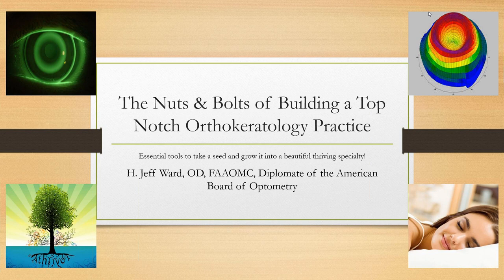Aside from routine optometry, Dr. Ward spends a substantial part of his day fitting specialty contacts like sclerals, keratoconus, post-surgical, and post-transplant patients. In 2006, he began specializing in orthokeratology and went on to earn the distinction of Fellow of the International Academy of Orthokeratology, also serving as a fellowship reviewer for that organization.